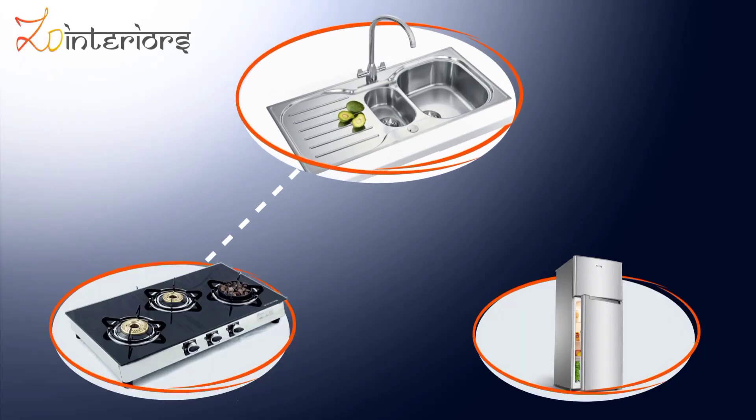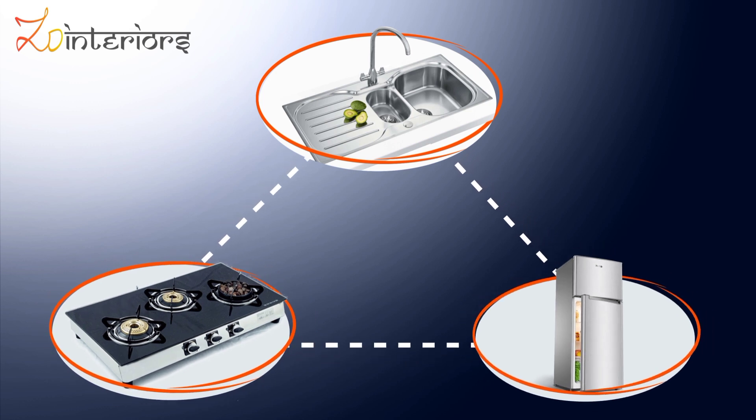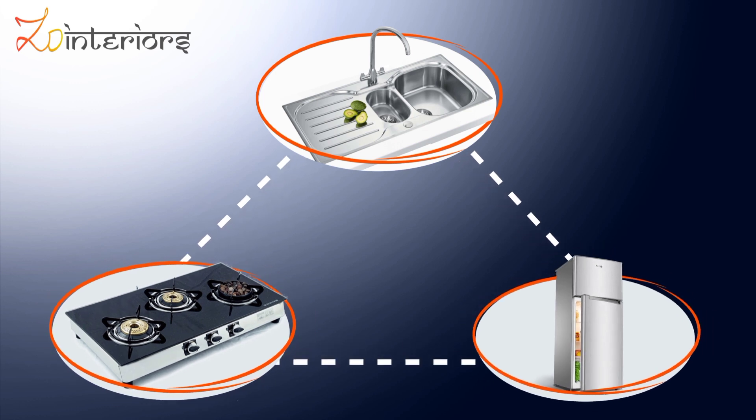Second point: the golden triangle. The golden triangle refers to the triangular area between your sink, your burner, and your refrigerator. You have to ensure that the workspace lies between the corners of the triangle, so that whoever is working in the kitchen will not be overwhelmed and can easily move between the three areas seamlessly.